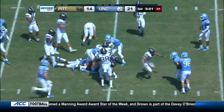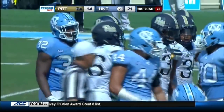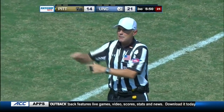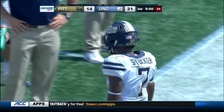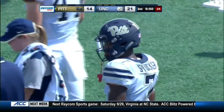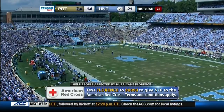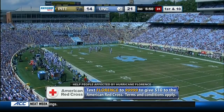Return from French — flag is out, he's up near the 25. During the return, holding by number seven on the return team — 10-yard penalty from the end of the run. Stocker got flagged for the infraction. To help people affected by Hurricane Florence, text FLORENCE to 90999 to give $10 to the American Red Cross. Terms and conditions apply. A tremendous effort by everyone in the Carolinas and from around the country to help out the affected areas, particularly in North and South Carolina.